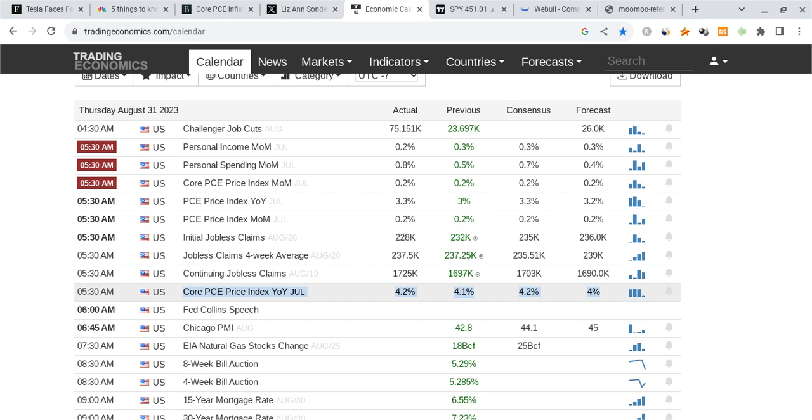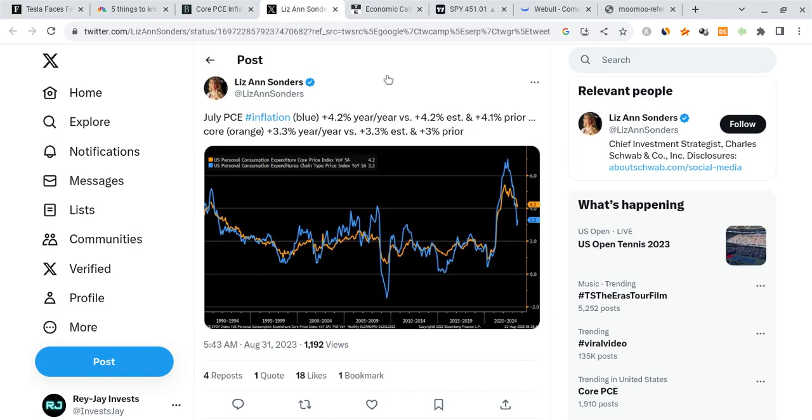Core PCE getting higher is not at all what the Fed wants. The Fed is incentivized to be more hawkish. Initial jobless claims was also lower than expected, which is once again incentivizing the Fed to be more hawkish. So far, this is not the best news for the Fed. The Fed may have to continue to be hawkish, monitor this, and do what they have to do.